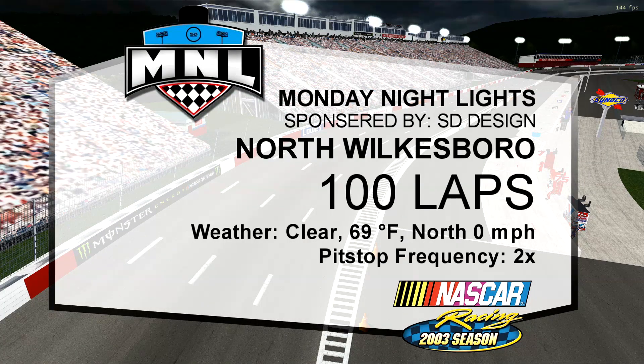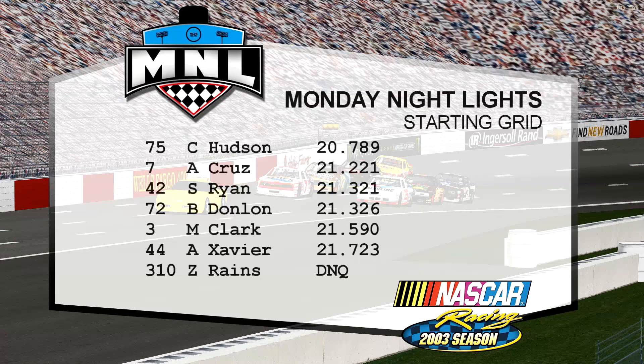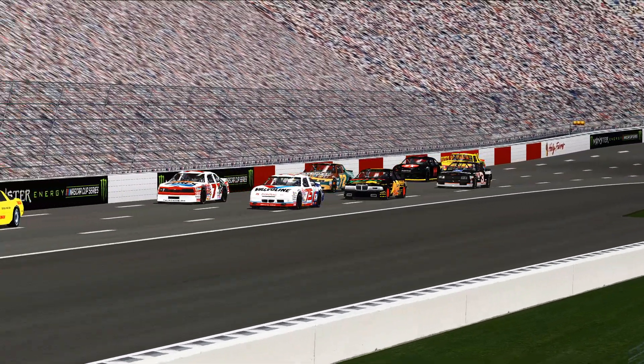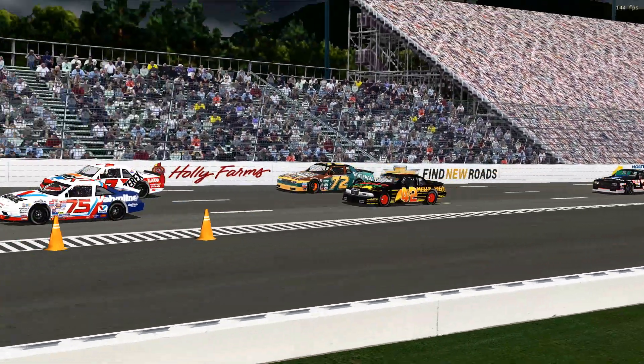Welcome to the broadcast tonight — the recap of race number one for Monday Night Lights. MNL is a league that takes place inside NASCAR Racing 2003 Season, created by Papyrus Racing Games. This classic lives on. We're going to talk about this race at North Wilkesboro — a beautiful track that has been modified as if it did appear today.